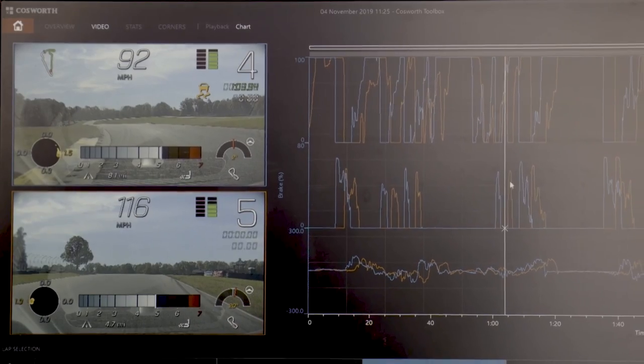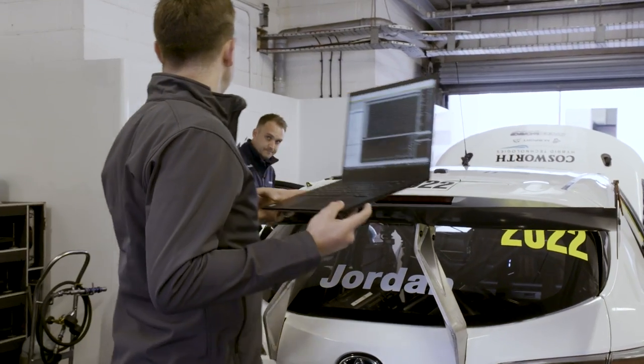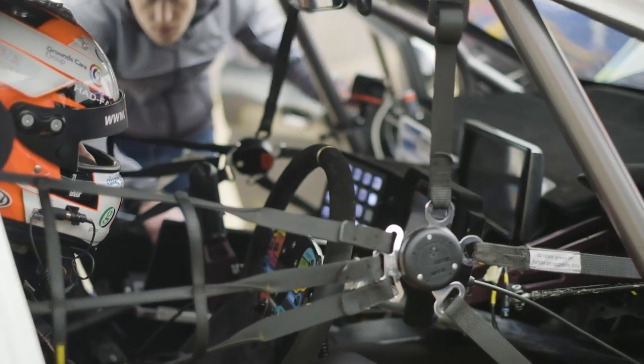AliveDrive is a hardware and software package born from Cosworth securing a tender from a leading OEM, requiring a system that could capture real-time data with synchronised video for their flagship sports car. Cosworth Electronics have been developing hardware and software capable of performing those tasks on race cars since the early 2000s, so bringing this technology to the road was an exciting opportunity for Cosworth.